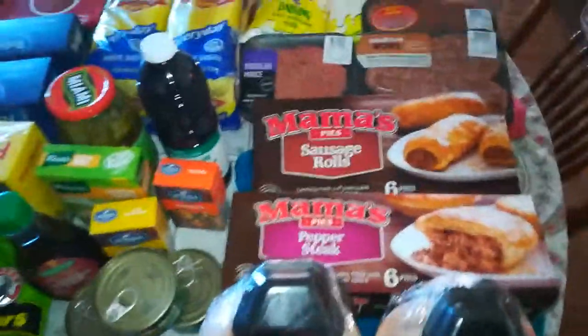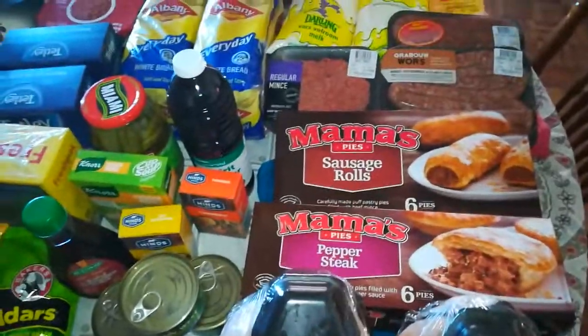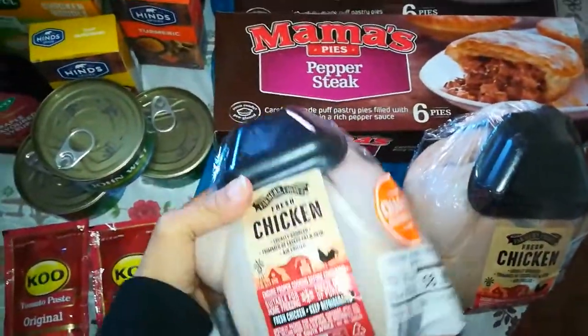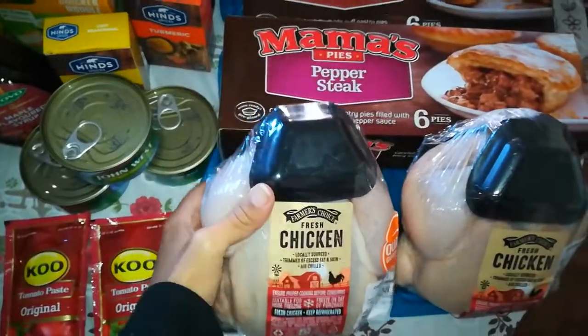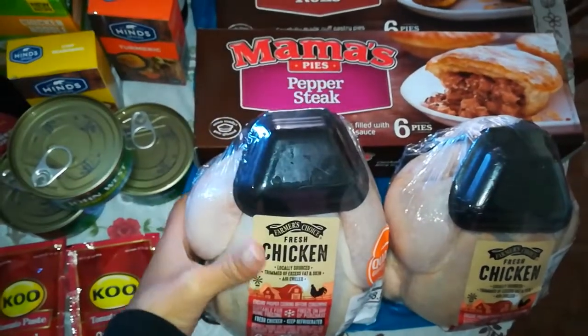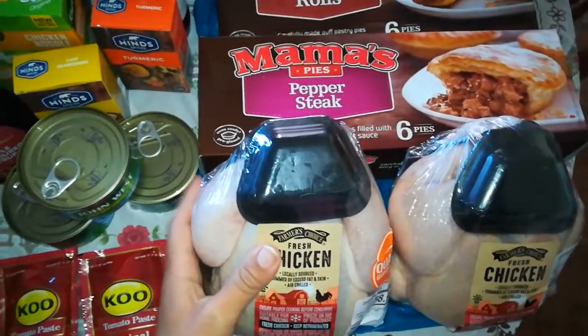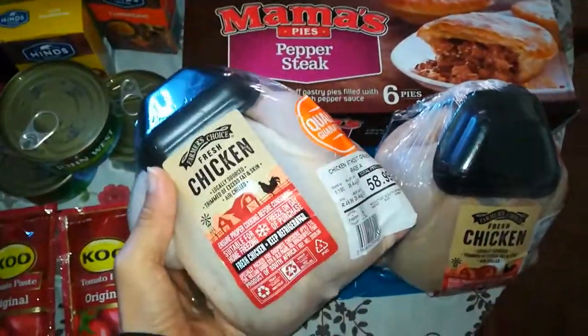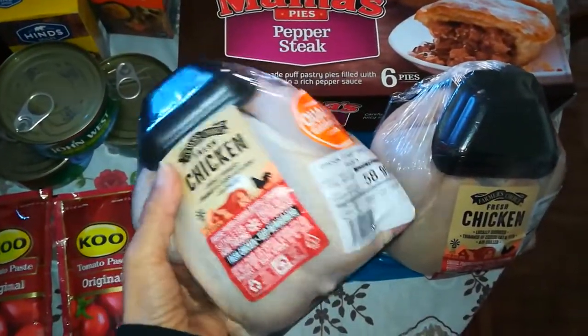So I went to a place called Checkers, my favorite store, and I got some chicken — whole birds. I like to buy a whole bird because I know how to cut a whole bird up.